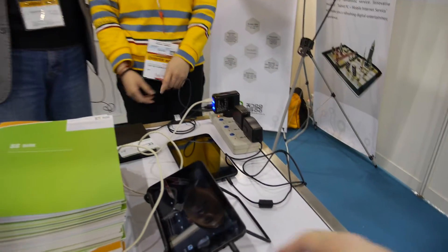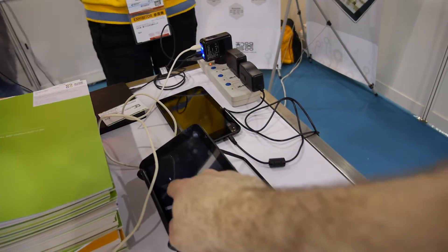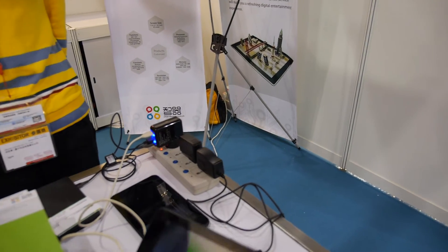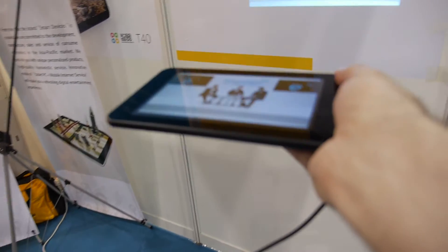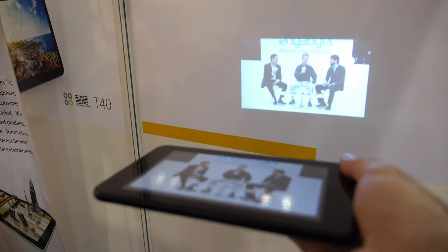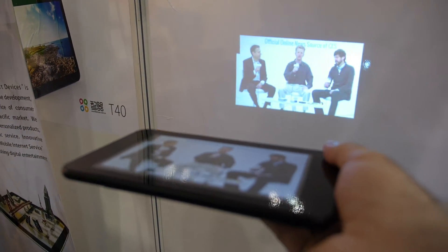What is this? It's a projector built into a tablet — a tablet with a projector. And this is a TI OMAP 4430 and TI OMAP 4460. Two versions.